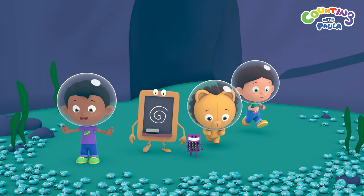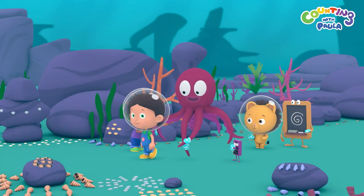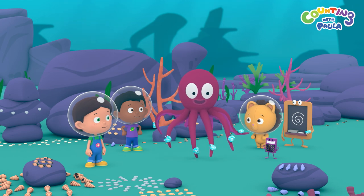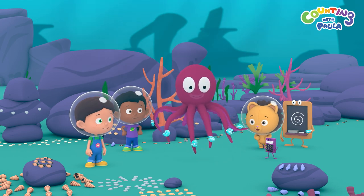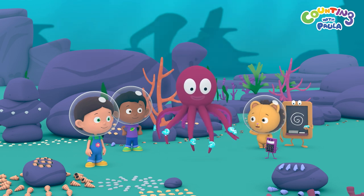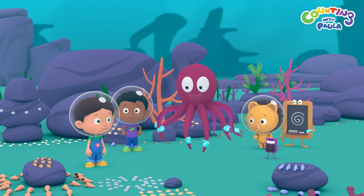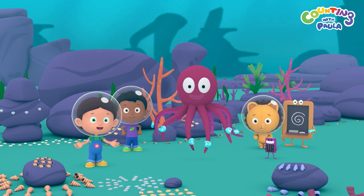We found the seashells! Hooray! Thank you, children. Now the shell garden is going to look wonderful again. We learned how to remember things, and we got beautiful shells for Mr. Octopus and your mom, Paula. That's right, Billy. Which means we have successfully completed our mission. And we did it with your help at home.